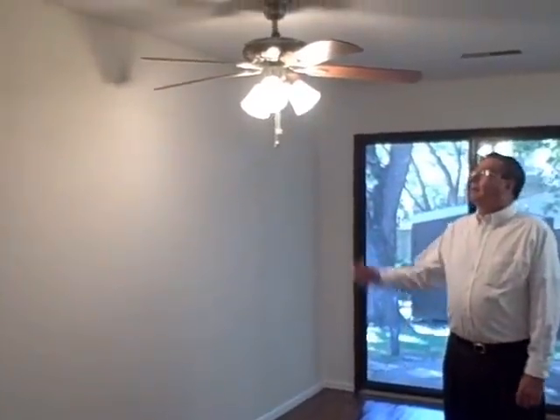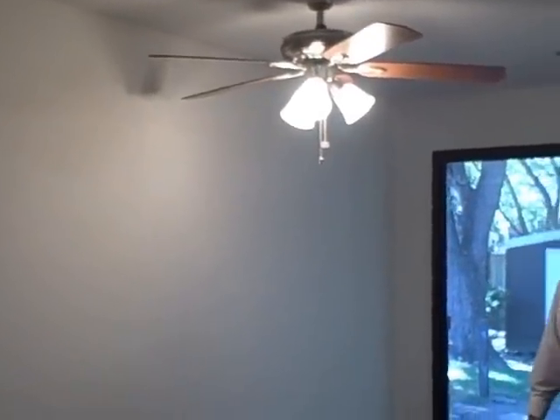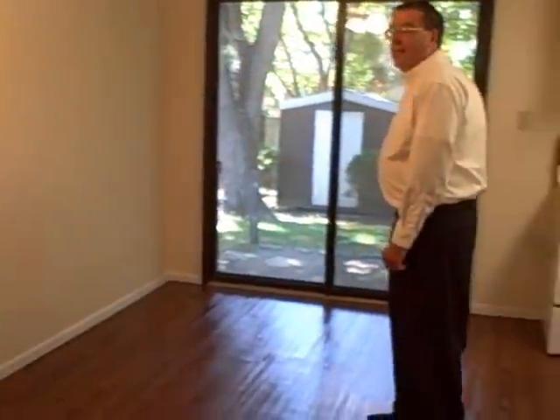This is a very nice sized dining room area. It comes with an energy efficient ceiling fan which has fluorescent lights in it for more energy efficiency. The sliding glass door is a double sliding glass door, again to seal off the cold weather.